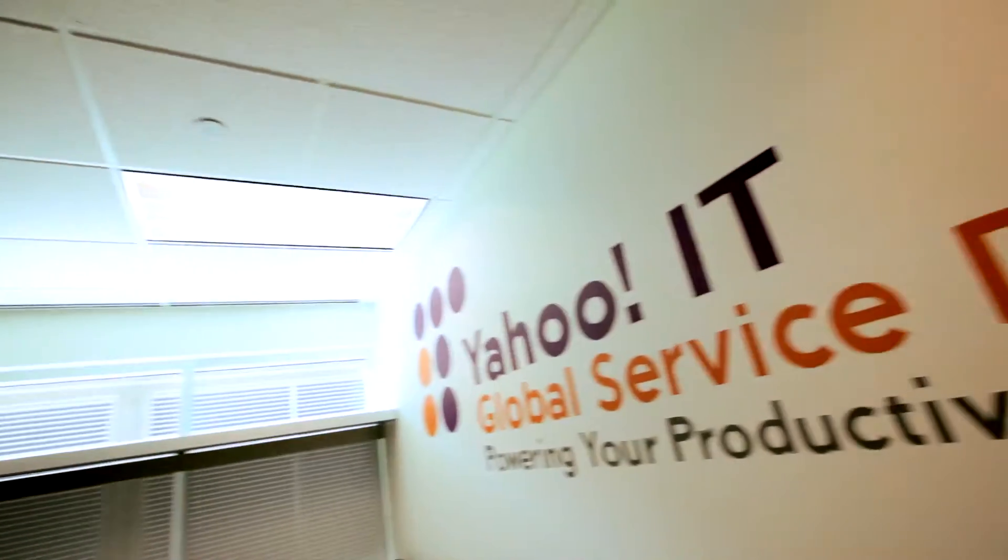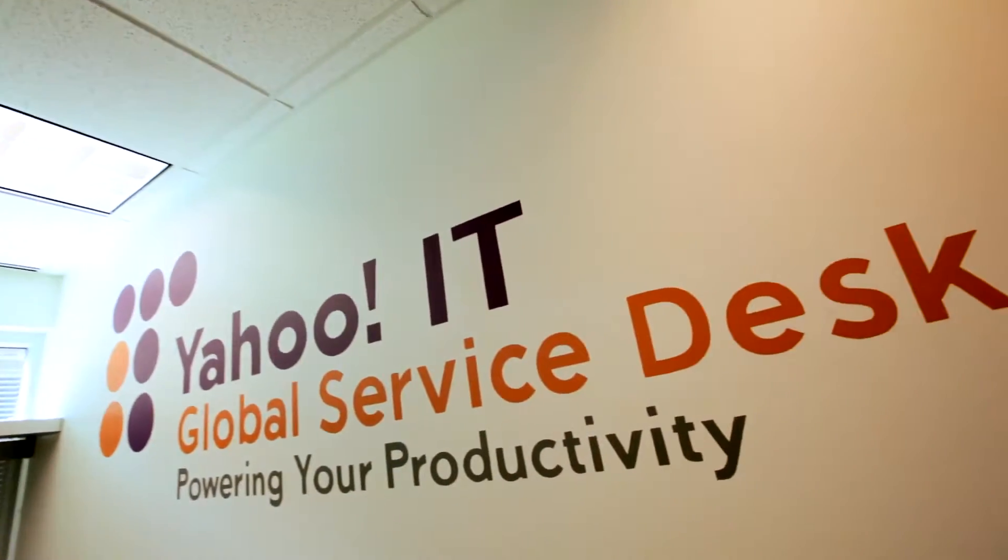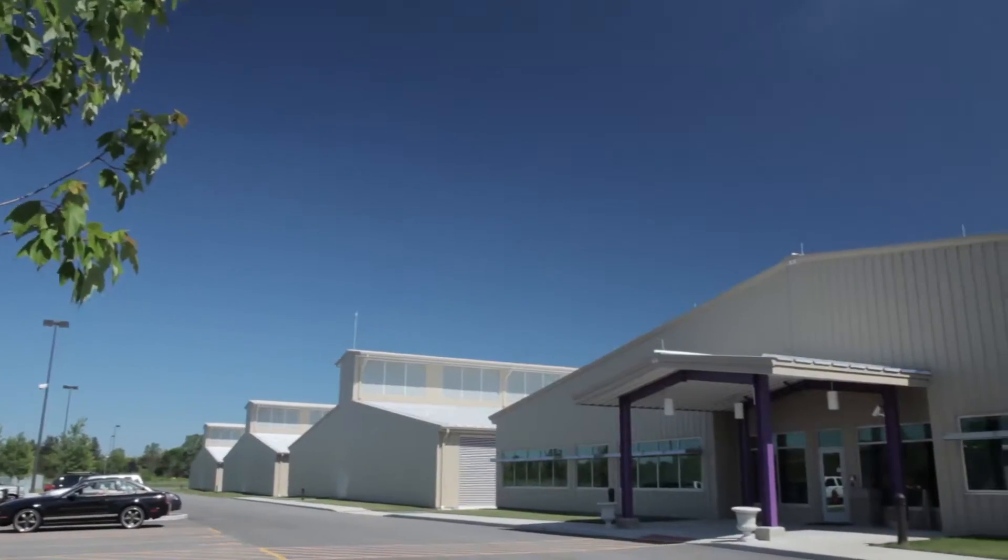This data center is located in Lockport, New York, in the Buffalo-Niagara region. This facility is approximately 200,000 square feet and can house tens of thousands of servers.